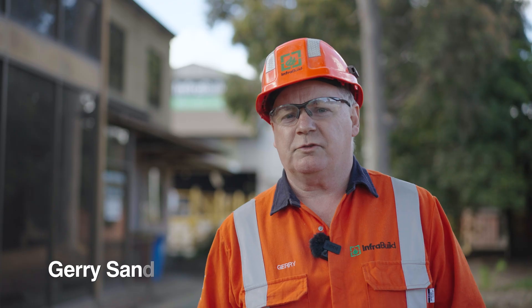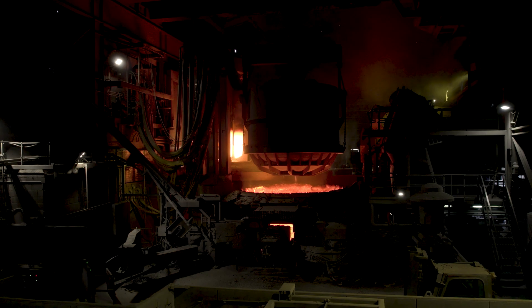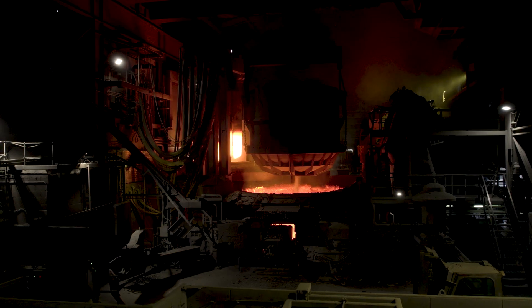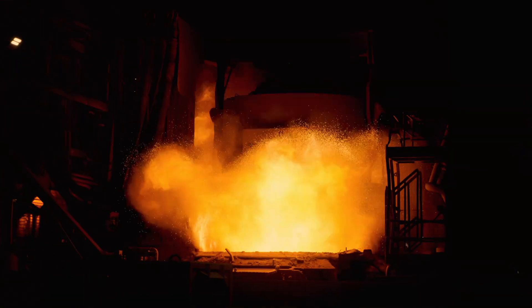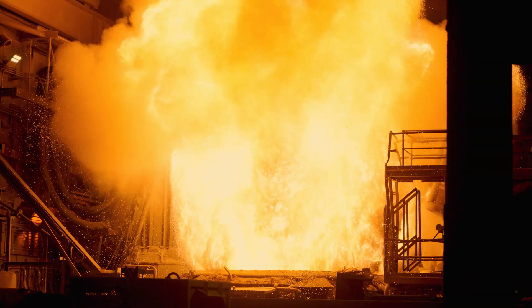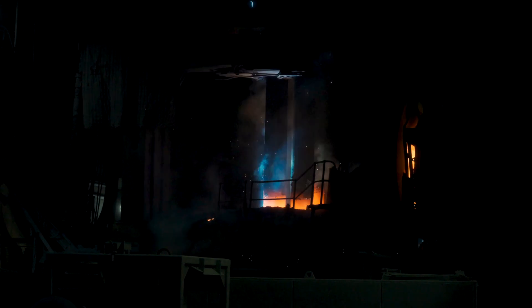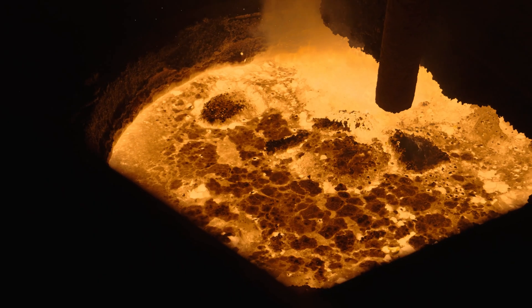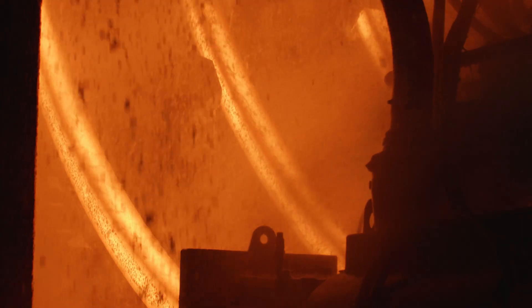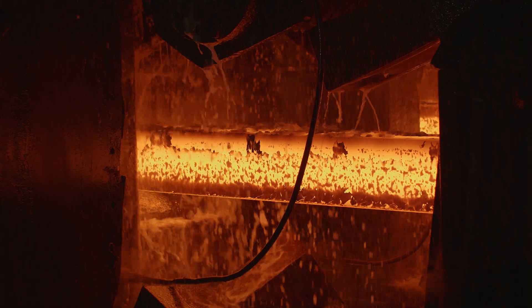In the melt shop, we take scrap and melt it down 92 tonnes at a time into liquid steel, where we add alloys and cast it into billet, which is then rolled later on. During the EAF charging process, EAFs can reach temperatures of up to 1800 degrees Celsius — hotter than a volcano. Ladles then move the liquid steel to the continuous caster to start the process of making steel billets.